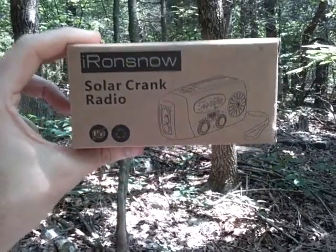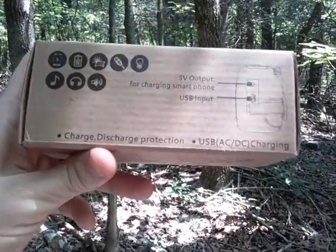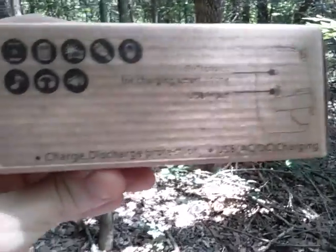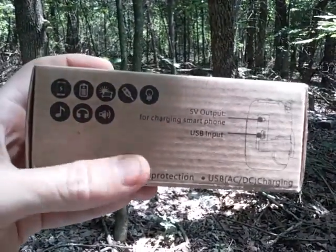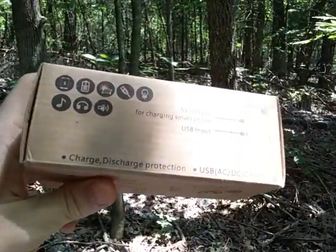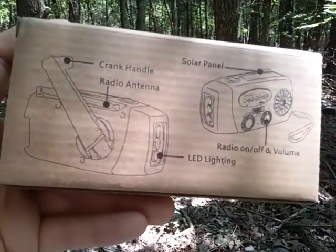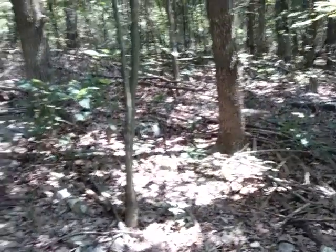First of all, I would like to promote these solar and crank radios. You can get these on Amazon for cheapy cheap — different forms and types between $10 and $25. They can help charge your cell phone, they provide a light source, AM and FM, and weather band. They just have a lot of neat features in this particular package. It's very compact and there are just different things you can use it for than just a radio.